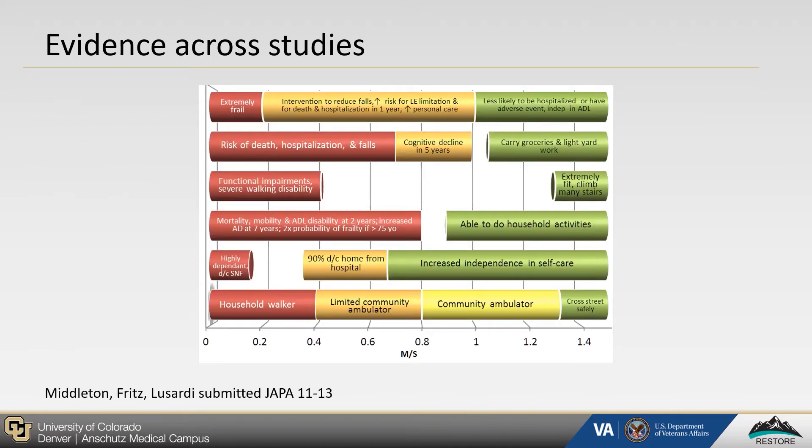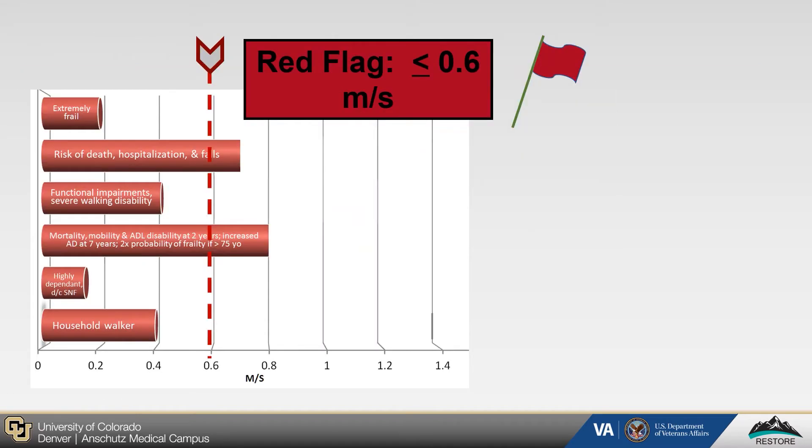Walking speed's informative power into health status and function can be seen in this illustration detailing how certain walking speeds are associated with different levels of independence and risks for adverse health events. For example, older adults walking slower than 0.6 meters per second — our red flag group — are at the highest risk of adverse health events such as death, hospitalization, and falls. They also often live in long-term care facilities and require extensive additional assistance for activities of daily living.